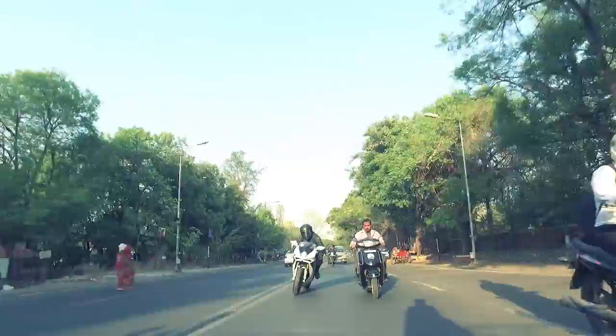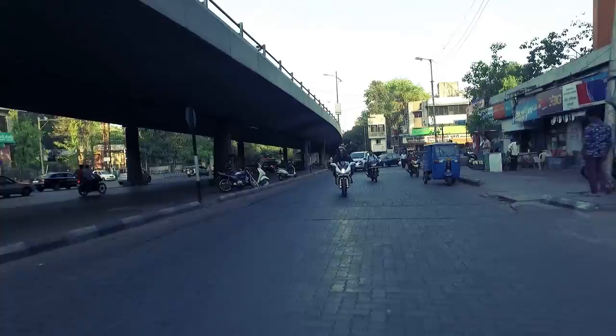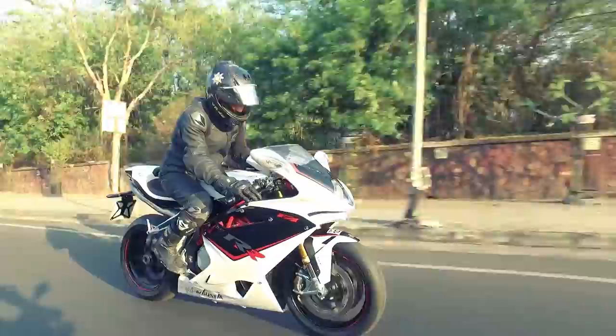The jaw-dropping combination of the stunning bodywork and the mechanics is a stroke of such brilliance that it is impossible to fault. It even left us a bit tongue-tied, but we managed. These roads are not really meant for this motorcycle, but I am really surprised by the comfort it is providing. It is one of the most extreme motorcycles that you could probably ride, and I am just loving it.